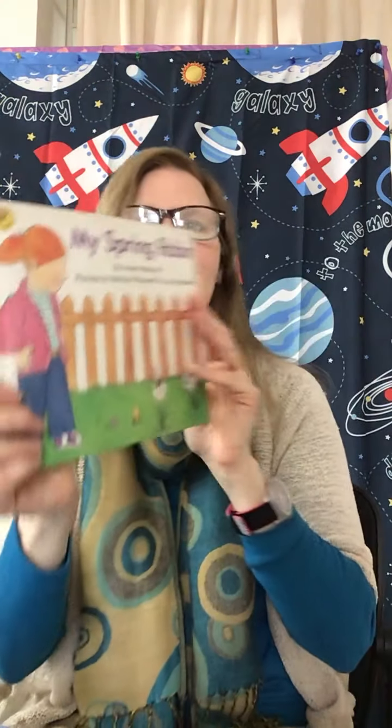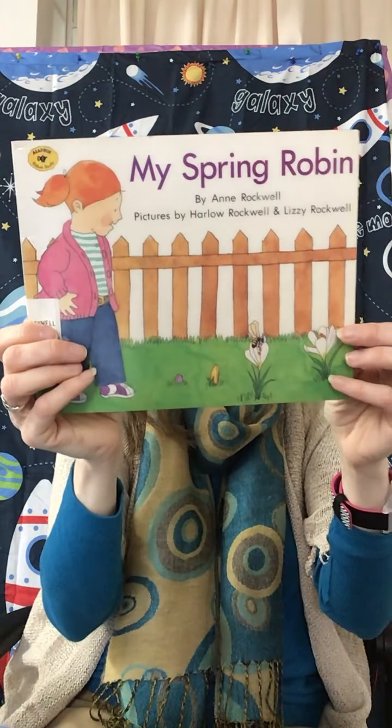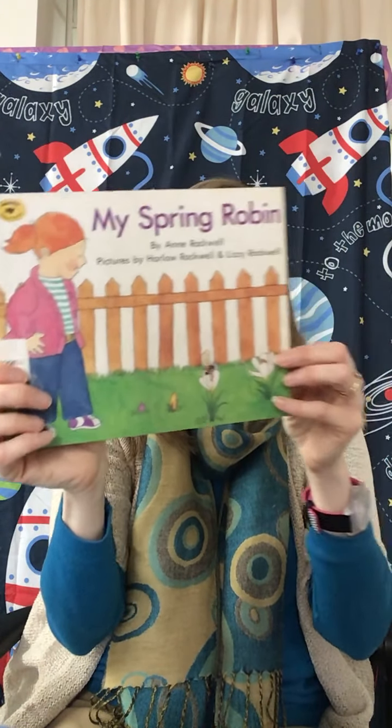Yay! Good job, everyone. I have another book to share with you about spring, and this one is called My Spring Robin, by Ann Rockwell, pictures by Harlow Rockwell and Lizzie Rockwell. And I'm reading this with permission from Simon & Schuster.